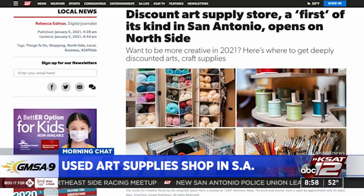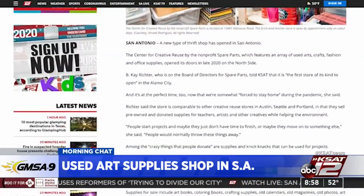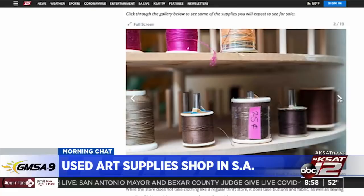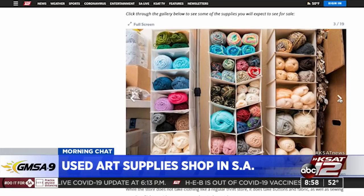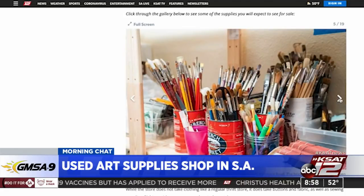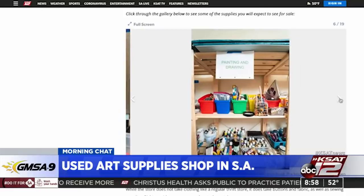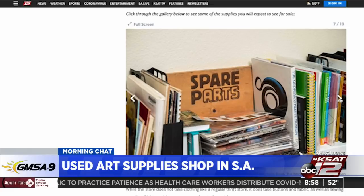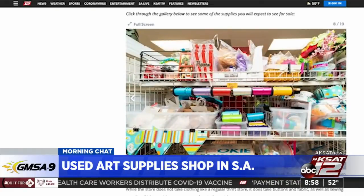We've never heard of this kind of store before. So this is a discount art supply store and they do take donations. It's very discounted. I guess this is for people who maybe start a project and don't finish it and still have a bunch of yarn left or whatever art supplies are left. The Center for Creative Reuse, run by the nonprofit Spare Parts, features an array of used arts, crafts, fashion and office supplies, and opened its doors in late 2020 on the north side. The store is comparable to other creative reuse stores in Austin, Seattle and Portland, selling pre-owned and donated supplies for teachers, artists and other creatives while helping the environment.